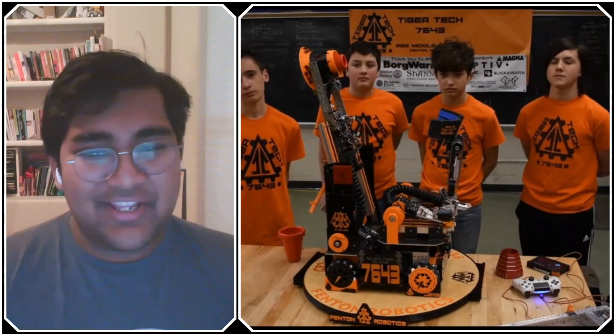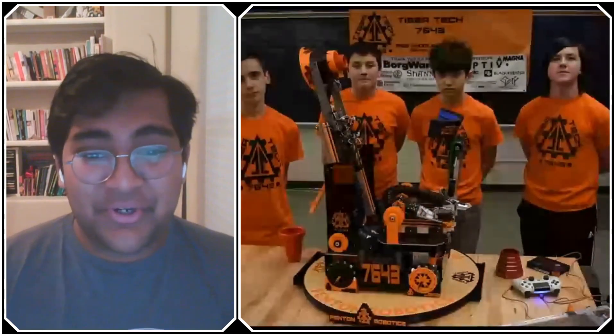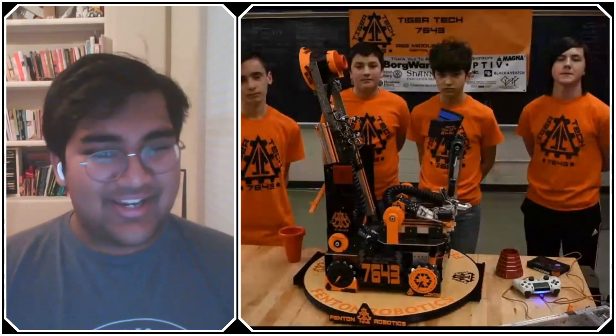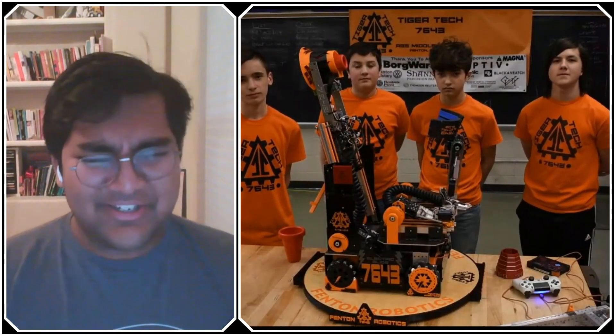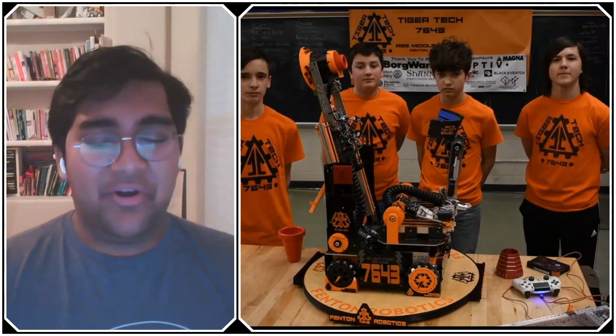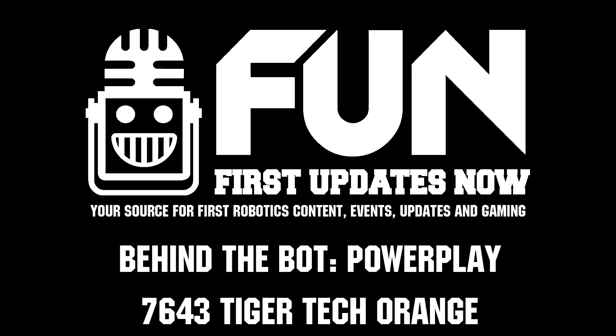Tiger Tech Orange, thank you very much for this interview. You guys have a really fantastic transfer mechanism and effective turret lift deposit — just everything overall. I'm sure you'll do great at the World Championship in just under a month. Reporting for First Updates Now, I'm Abbas and this is Team 7463 Tiger Tech Orange.